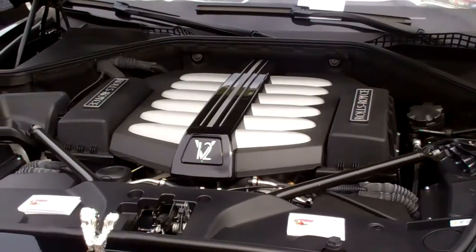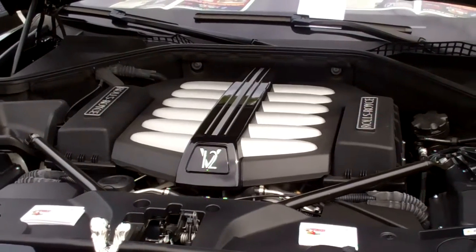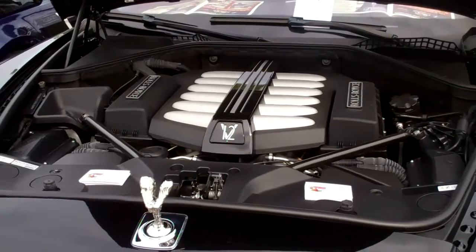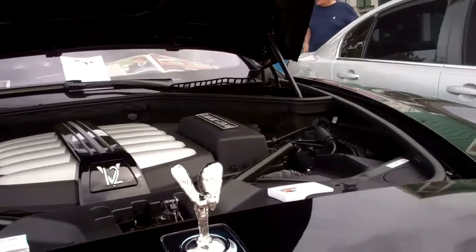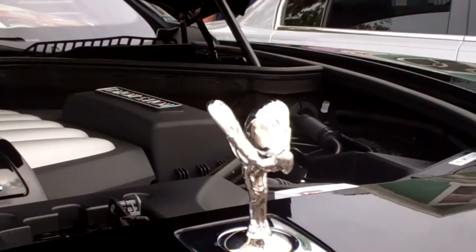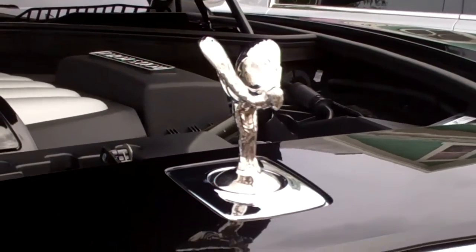We're going to take a look at the car. Paul, you can tell us about it while we're looking. Sounds good. Up front we've got a 6.6-liter direct-injected twin-turbo V12. It pushes out 563 brake horsepower and 570 pounds of torque at 1,500 RPMs — it really gets off the line. And you've got the winged figure on the front of this thing, right?